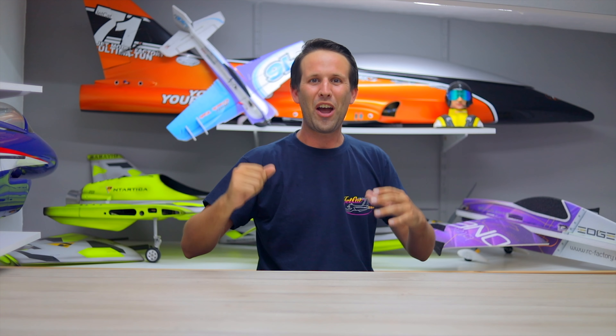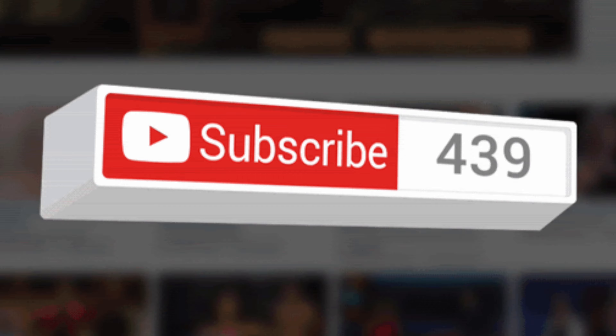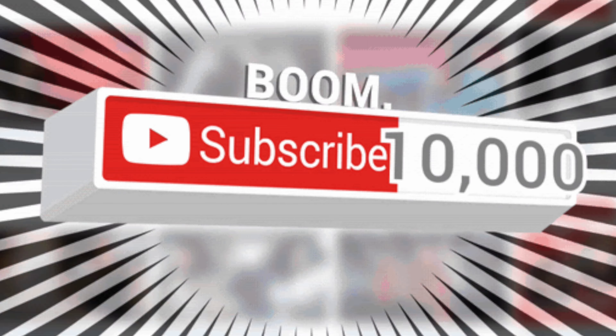Hi everyone and welcome back for another video. Today's video is a little bit different but I'm super excited for it. A lot of you have asked me in the past about caps, t-shirts and general merch but I've never had any to share. Well, after hitting that huge milestone of 10,000 subscribers a month or so ago here on YouTube, I figured it's about time. So I've been working really hard to make some super cool designs and make it happen for all of us.